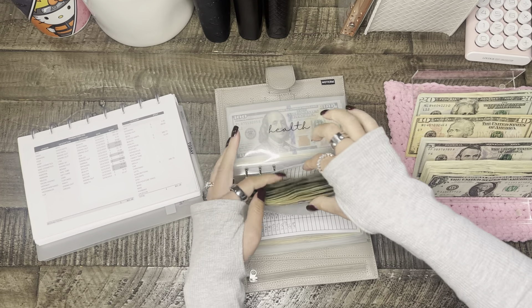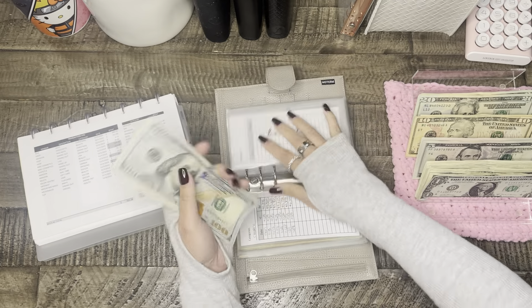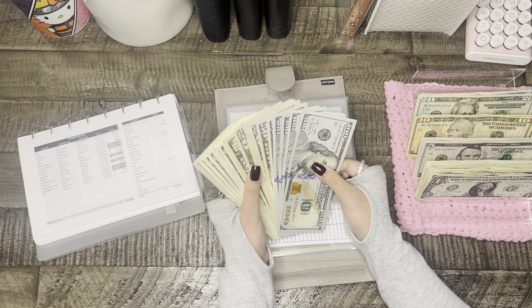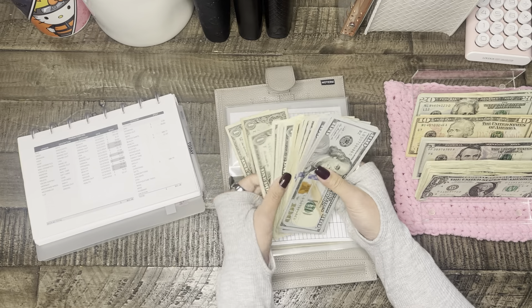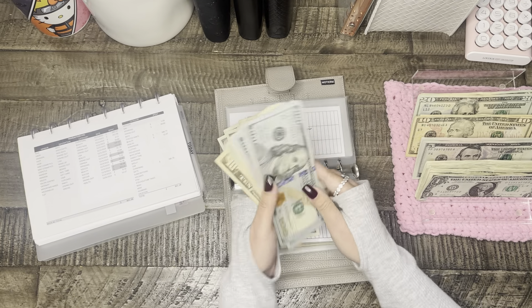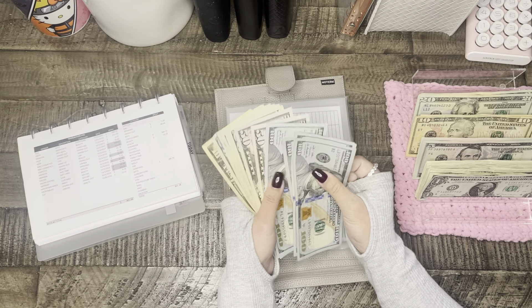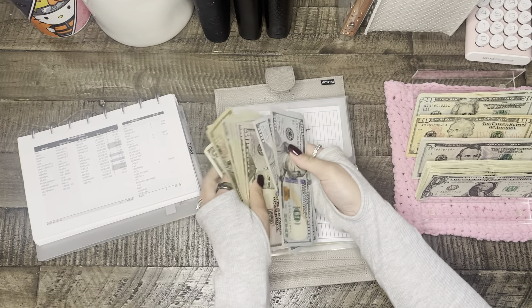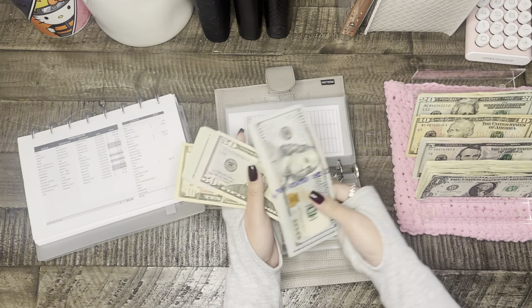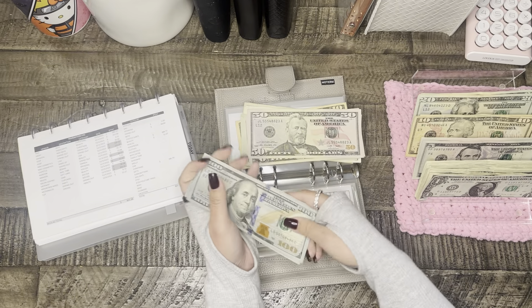Beauty is $389, which is a pretty big amount. I got my hair done, so that's probably why, and lots of makeup — that's where it all went. I'm just going to use $400, so it'll be $389 and I should get $11 back.